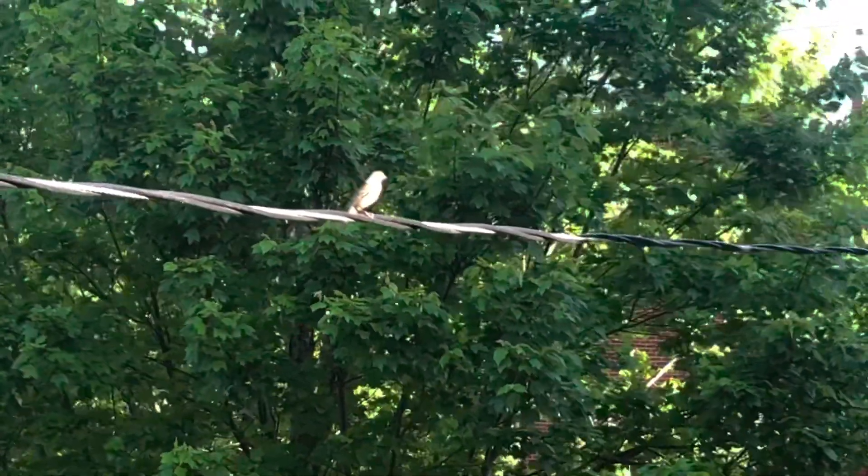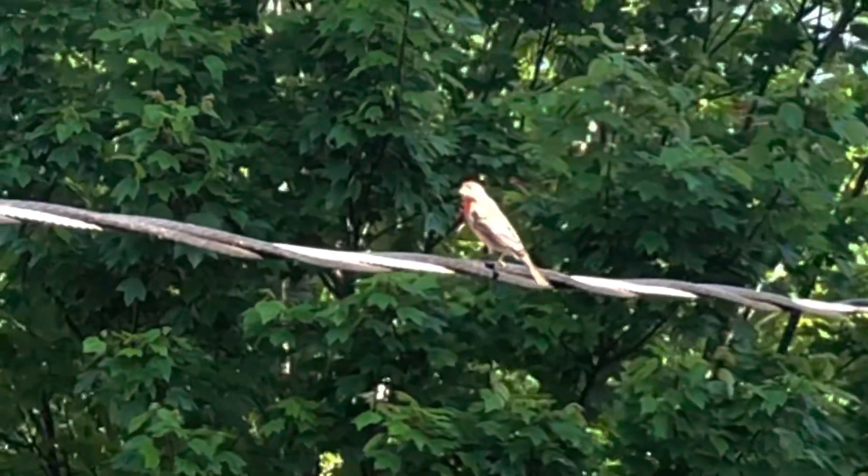The babies will live in the nest for about two to three weeks until they are ready to fly. Here you can see one of the baby's parents chilling on her power line.